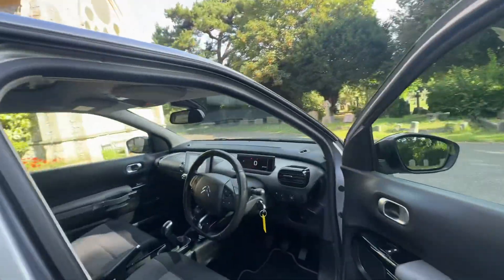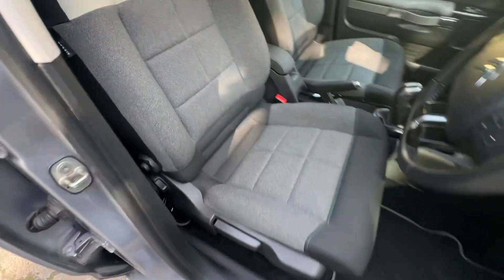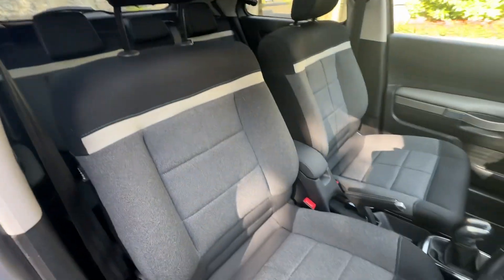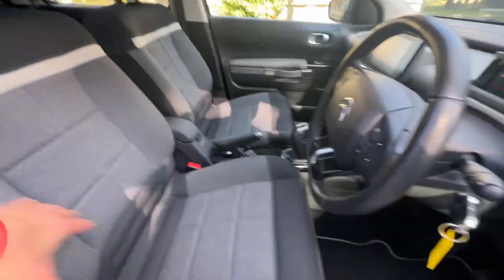The seats split in a 60/40 fashion to give you a bit more room to the boot. Going to the driver's side, we've got electric windows in the front and manual-moving, live seats with black and gray cloth interior with a white stripe cross.